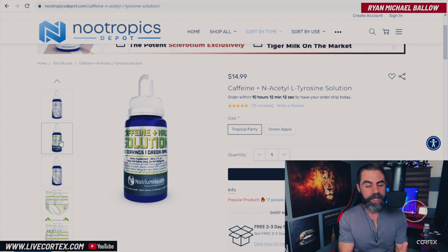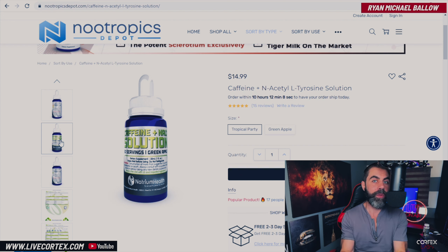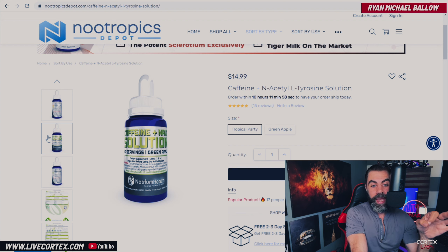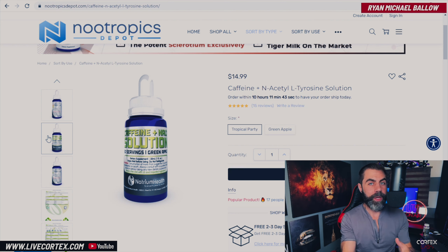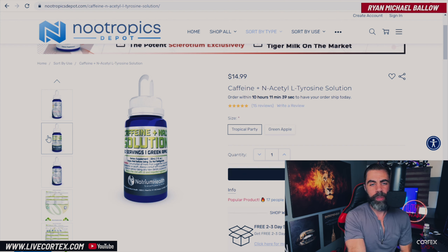If you're looking for a very easy stimulant and you don't want to fuss with powder, or maybe you have a pre-made stack that you really love but want to try something else, or you're traveling — the easiest way to travel with nootropics is to take fast-acting singular agents or solutions. Get some caffeine and NALT solution from Nootropics Depot. Again, no affiliation — this review is my own doing. I'm not working for Nootropics Depot, but I know this stuff works. It works very, very effectively.